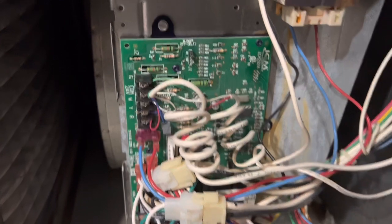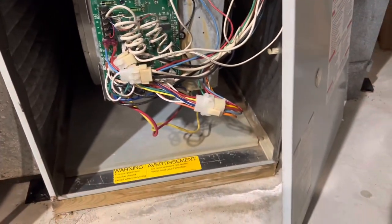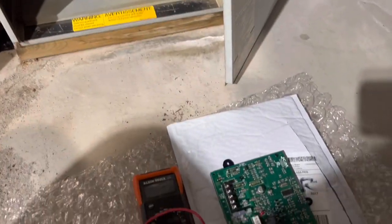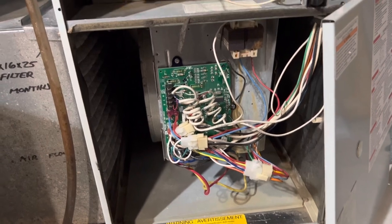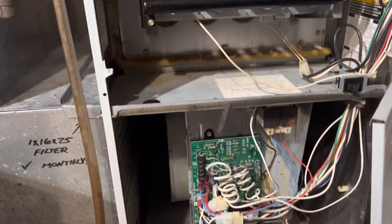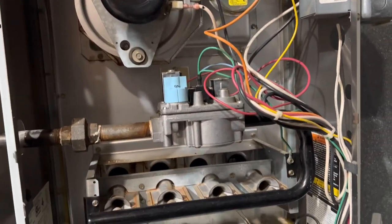I went online, took the ID number from the board, and looked up how much a new board would cost. Surprisingly, they were actually pretty cheap. I got this board from eBay for about 50 bucks. When it came, I swapped it out, turned it on, and I was getting power to the induced motor — I got flame and I got heat.